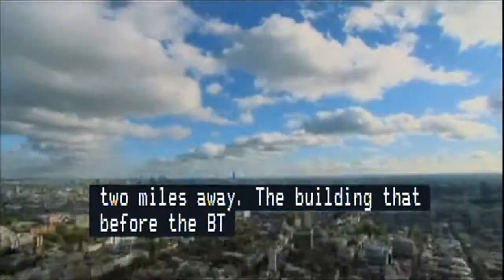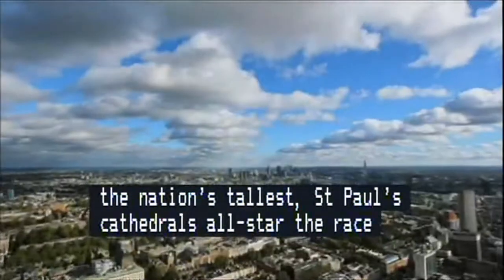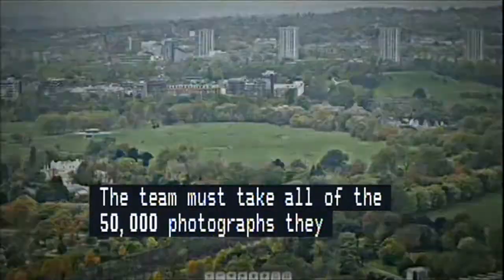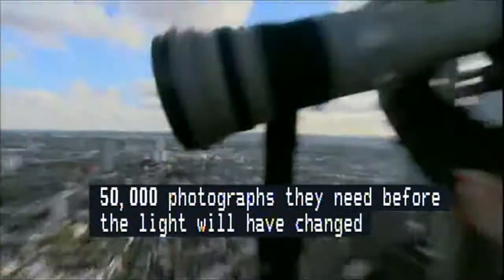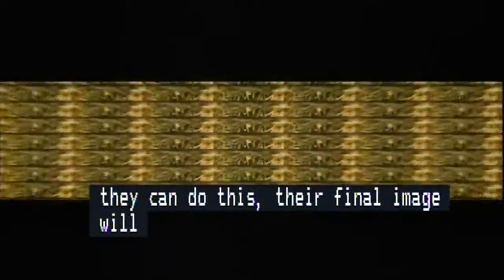The race is on. The team must take all of the nearly 50,000 photographs they need for a full panorama before the light changes too much for their shots to match. If they can do this, their final image will be so detailed that my own effort would fit inside theirs some 5,000 times.